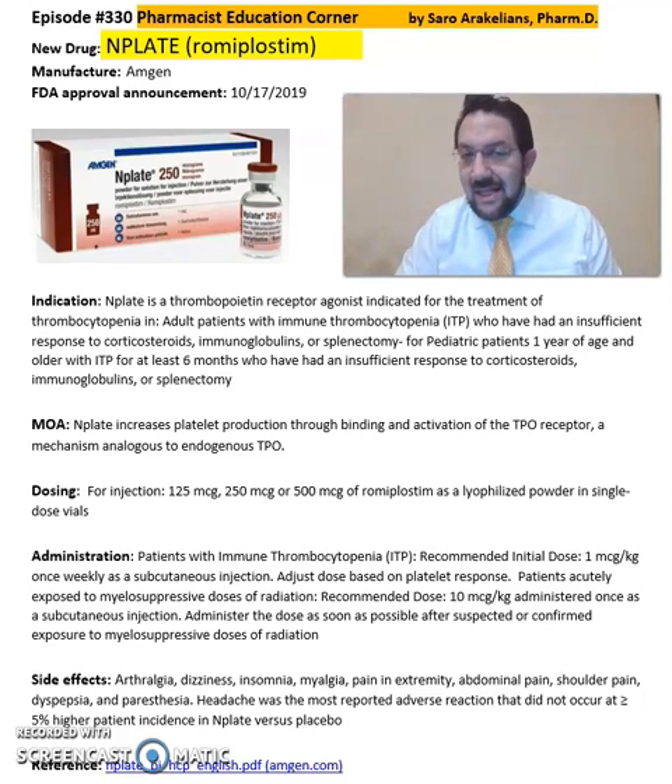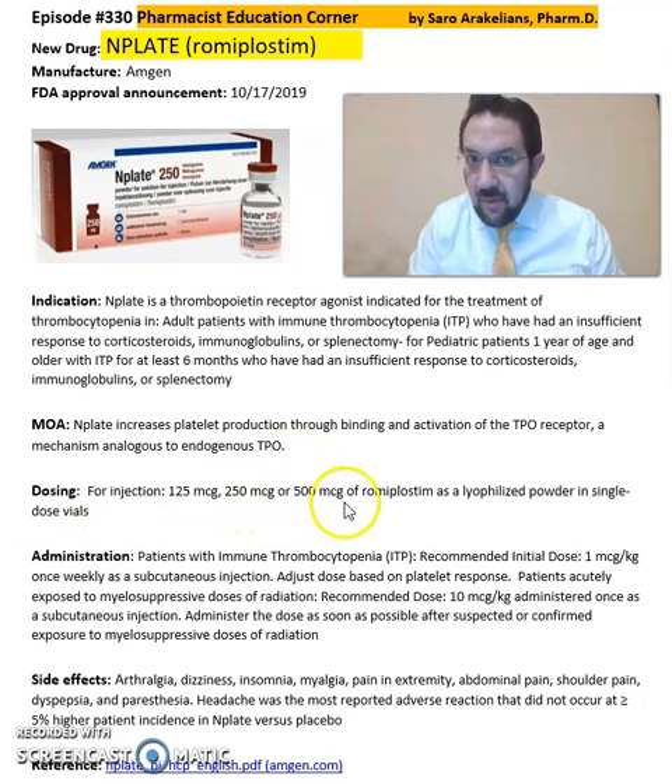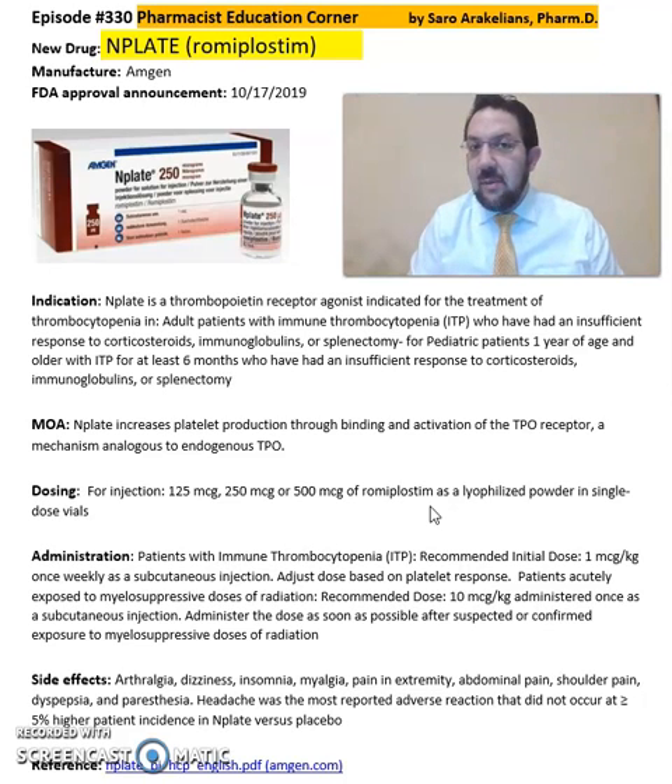Romiplostim increases platelet production through binding and activation of the TPO receptors. It comes in injection format — as you can see in the image — in 125 microgram, 250 microgram, or 500 microgram doses as a powder.